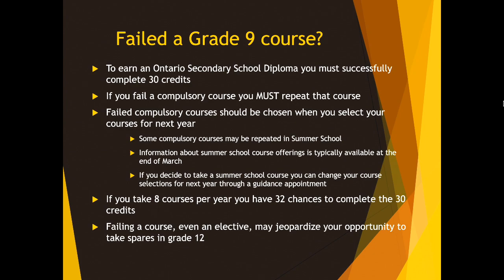Remember, if you take 8 courses per year, you have 32 chances to complete the 30 credits. Failing a course, even an elective, may jeopardize your opportunity to take those spares in Grade 12. So please be diligent this semester. Remember the three keys to success: ask questions, attend class every day, and hand in everything — so we can avoid this scenario.